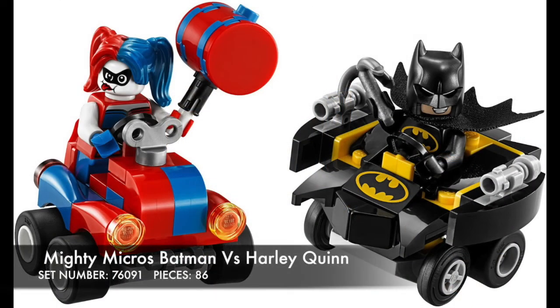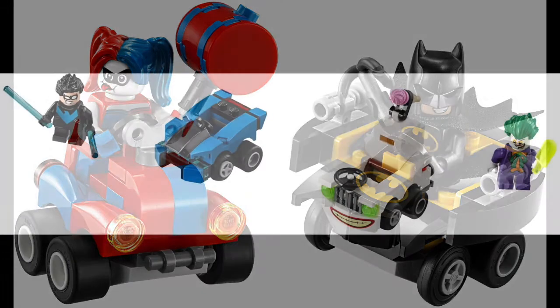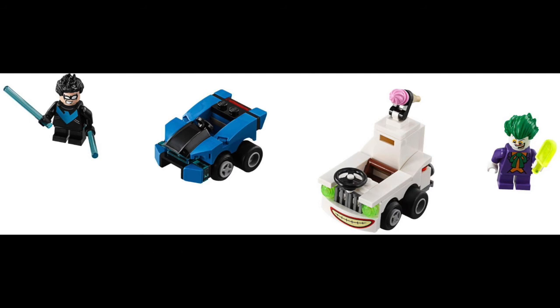Moving on to DC for our last theme in this video, we have a new Harley Quinn and Batman Mighty Micro. The minifigures in this look fantastic — I love the hammer that she has and Batman's little grappling hook. Then we have Nightwing vs. Joker. What is not to love with this set — just look at their facial expressions, they look great, the printing on them is fantastic, even the vehicles look good. I love Joker's ice cream truck — it even has storage in the back where you can put his little popsicle. I think this is my favorite one they have released.